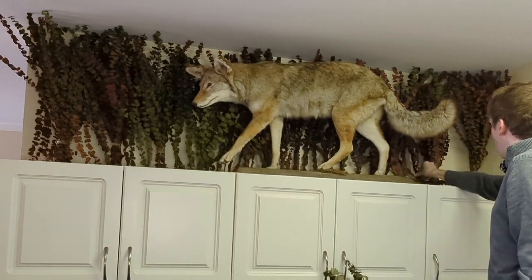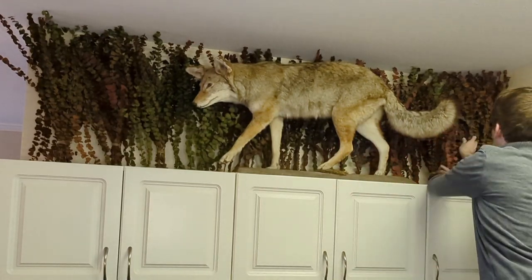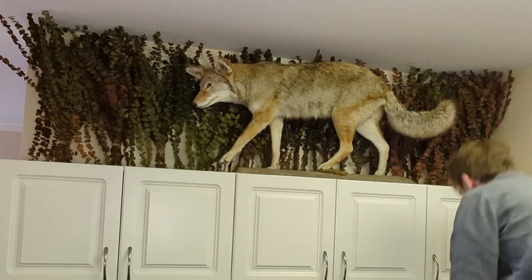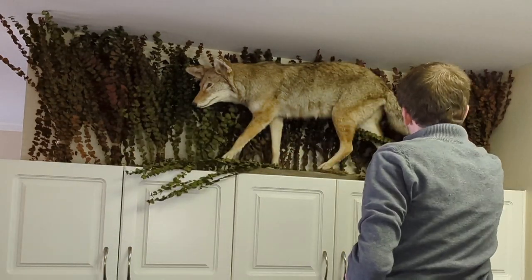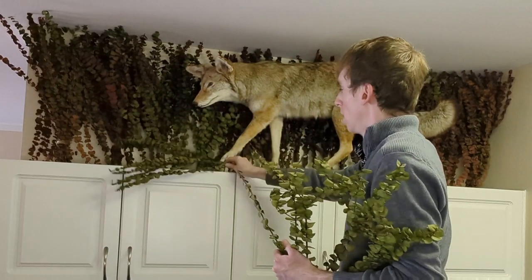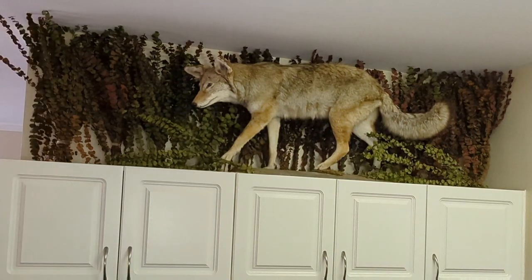I was really starting to get happy with how this design was coming together. The right side came together much quicker than the left — by that point I knew what I was doing. Every time I decorate it's a bit of a learning curve; you learn what works and teach yourself new tricks. Now I'm adding floral to the bottom of the display — where he'd be walking — because I wanted it to look like he's walking through a forest. I wanted it to look as organic as possible, moving things around until I was happy. And there you have it — that's the final look.